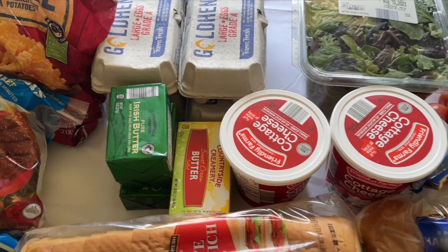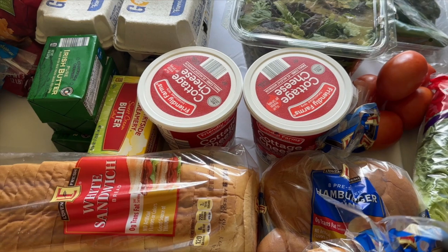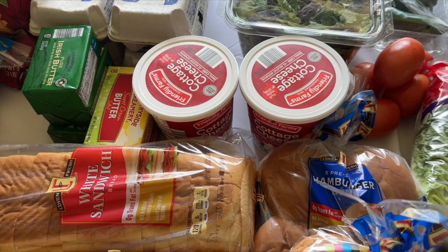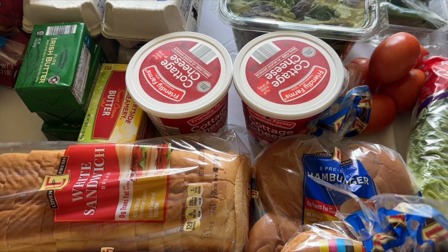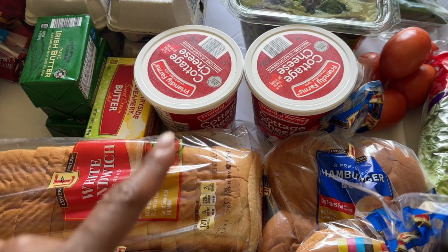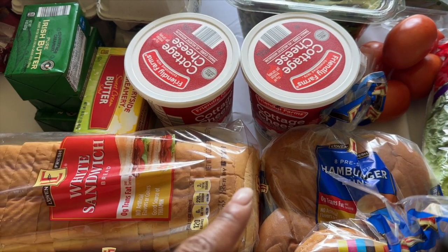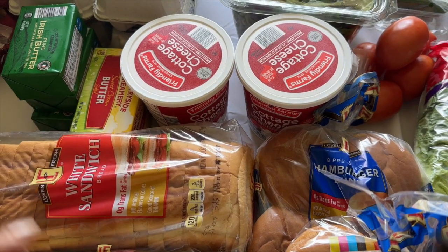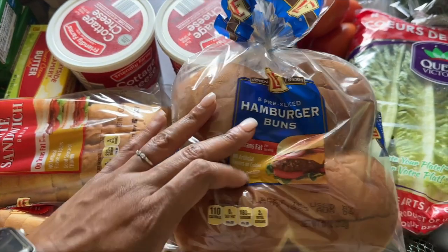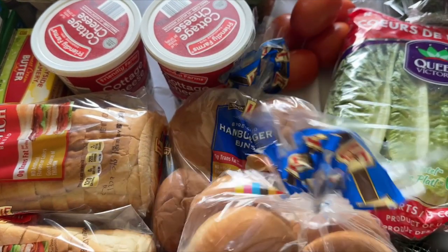The cottage cheese — my 18-year-old and 16-year-old saw the viral TikTok thing. Even though I've kept cottage cheese around for snacking, they're all about it right now with veggies. I've been snacking on it too — it's actually been my breakfast: cottage cheese with some veggies and a couple eggs, and that keeps me full for a while. I also have some hamburger buns since I haven't had time to make them myself.